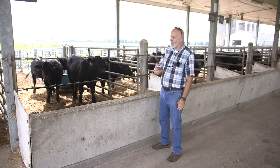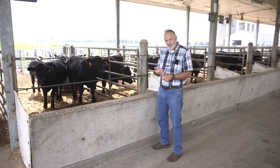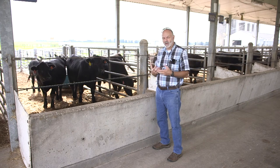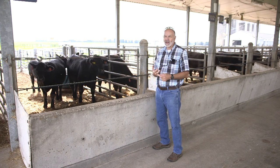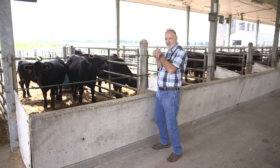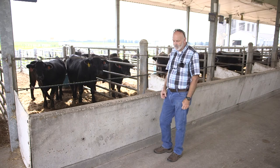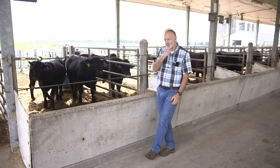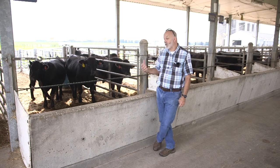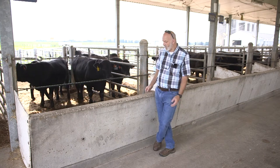Our interests now are in identifying other factors we can measure that are associated with temperament, and trying to look at ways we might be able to exploit that. Can we feed them a different diet? Maybe they need a different energy density or protein density in their diet. Maybe there are different feed additives that work better for certain classes of cattle than others.